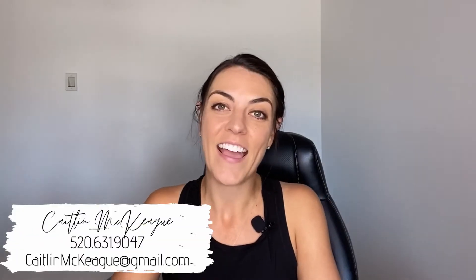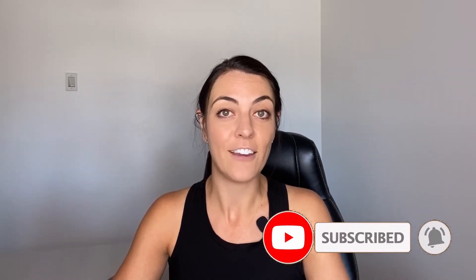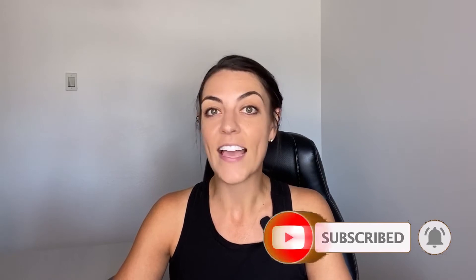Hey, everyone. I'm Caitlin McKaig. I'm a realtor here in Phoenix, Arizona. Thank you for coming to my channel where I talk about Phoenix real estate and living in Phoenix. You are probably here because you're wondering what a net sheet is, and I'm going to tell you. But before we jump in, I just want to remind you to subscribe to my channel if you want to continue to see my videos about real estate and Phoenix. I post new videos every Friday.